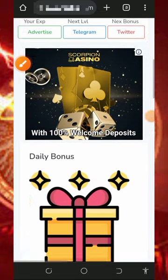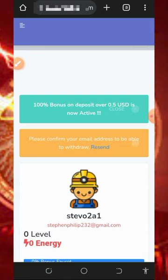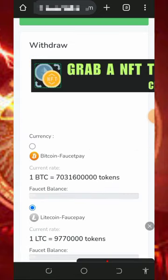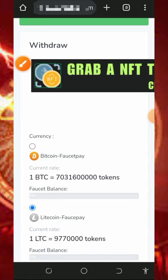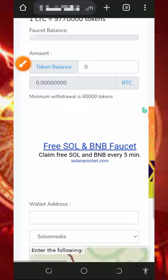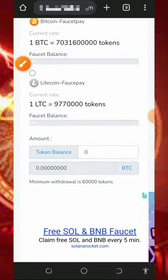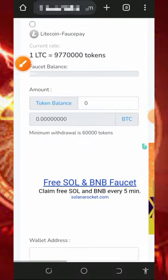To withdraw, scroll down on your dashboard and select the cryptocurrency you want to receive. They have Bitcoin available here. In this video we're discussing how to earn up to 0.067 bitcoins in just 72 hours. Select Bitcoin and they will send it to your FaucetPay account — make sure you have enough balance before placing a withdrawal.